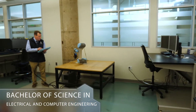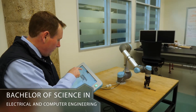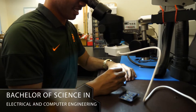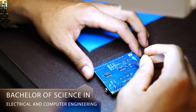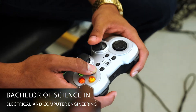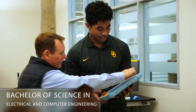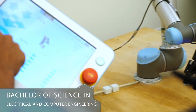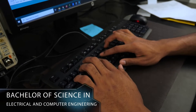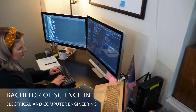Our next major is the Bachelor of Science in Electrical and Computer Engineering. This field generally deals with the study and application of electricity, electronics, and electromagnetism. There are some different sub-fields, including electronics, digital computers, power engineering, telecommunications, and signal processing. A lot of our students in this major are also interested in doing a Computer Science minor, which is a great addition for students wanting to incorporate programming classes.